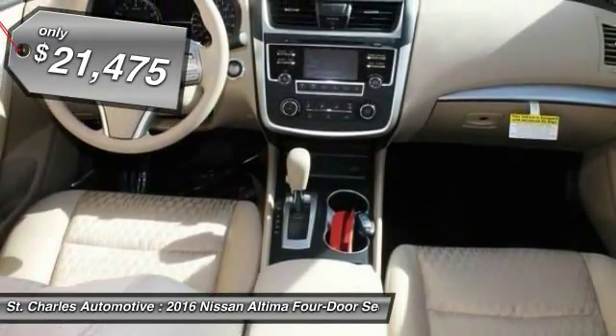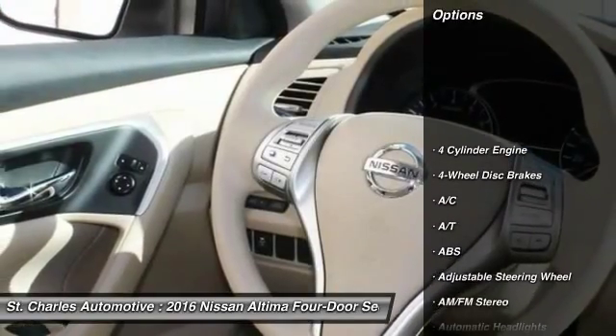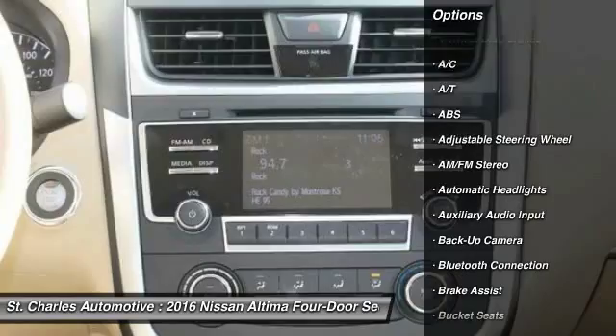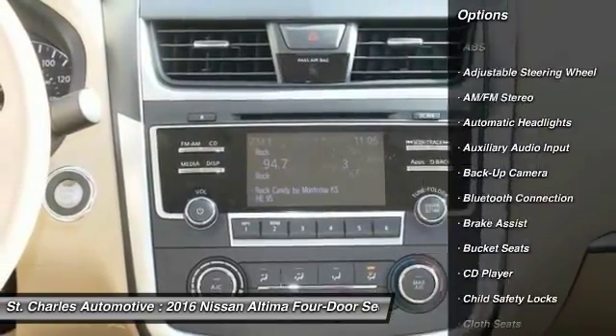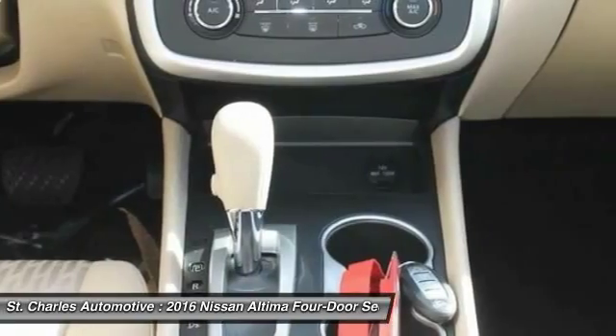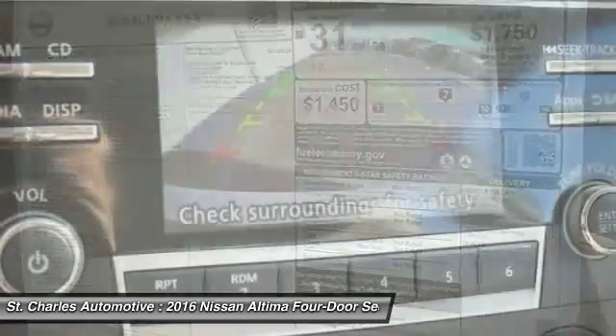Priced below $25,000, here are some of this vehicle's great options: keyless entry, steering wheel audio controls, stability control, backup camera, traction control, anti-lock braking system, Bluetooth, driver airbag, power steering, adjustable steering wheel.